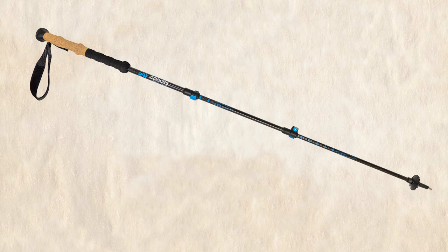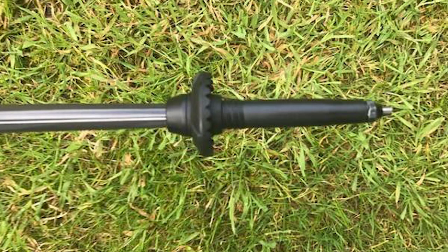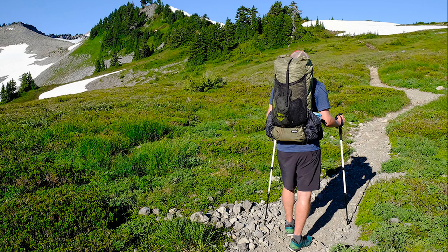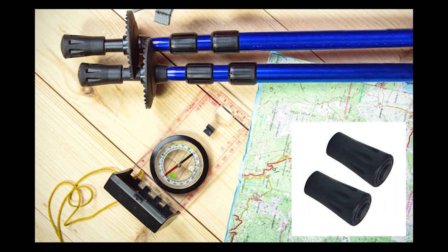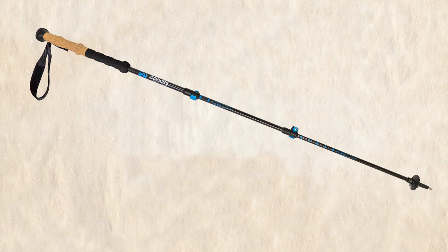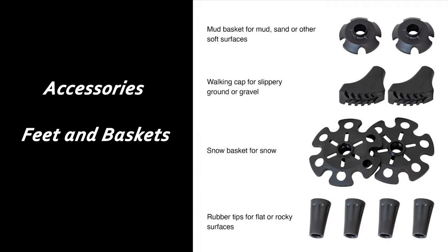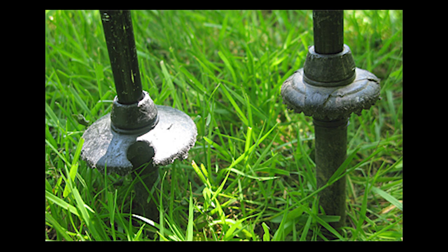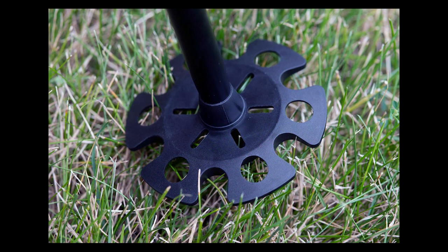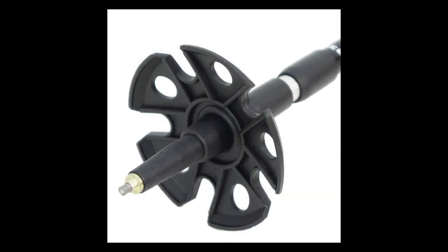Some trekking poles have anti-shock built in. Moving down, some poles have a secondary grip — an EVA grip like these ones. Then we've got the wrist strap, and the main part is the shaft with upper, mid, and lower sections, each locked by an adjusting mechanism — either a twist-and-lock or a clamp type. At the lower part we have the metal tip, usually hardened metal or carbide. On rocky areas or tarmac roads it's best to use a rubber tip cover. Slightly up from the tip we connect baskets: small round rubber ones for mud, sand, or wet conditions, and larger snowflake-shaped snow baskets.